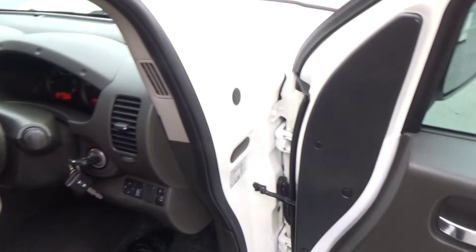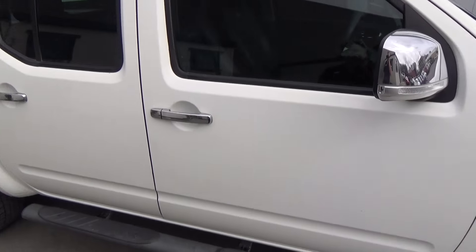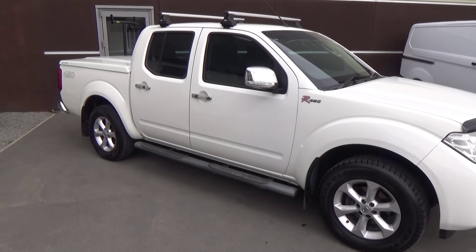If this vehicle is of any interest to you, please don't hesitate to give us a call on 0800. If you'd like to view the vehicle in person, Team Hutchinson Ford is at 186 Cherub Street in the central city of Christchurch.